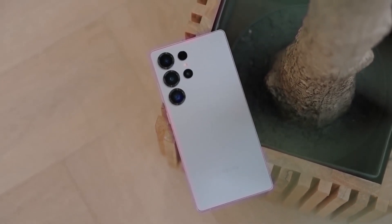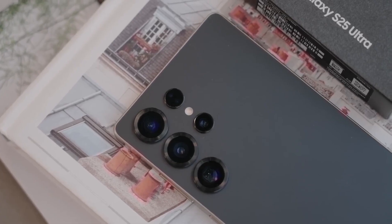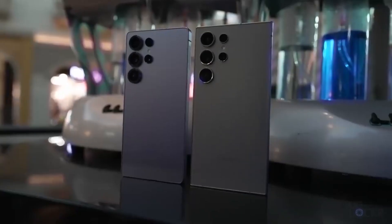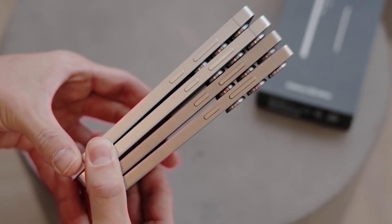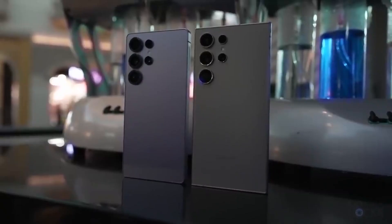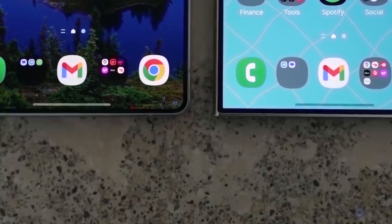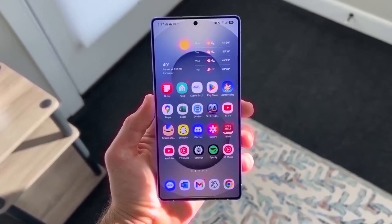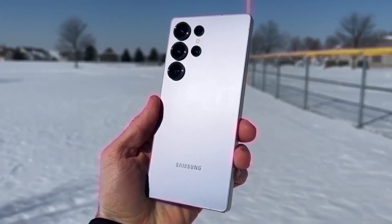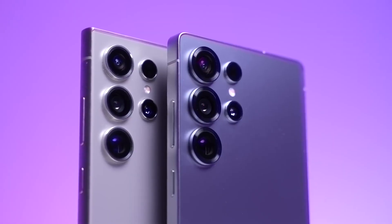Overall, it's looking like the Samsung Galaxy S26 series is going to be an exciting release, especially if the Ultra becomes the first S-series phone to feature an under-display camera. Samsung seems to be continuing their strategy of improving and refining their phones rather than completely redesigning them. Just like all new phones, there will be a major emphasis on software, with AI playing a huge role in the user experience. The launch is still a bit far off, but we can expect plenty of information to leak as we approach the release date.